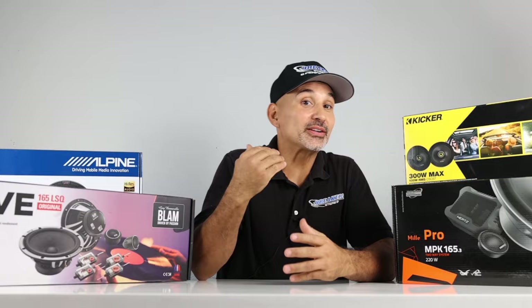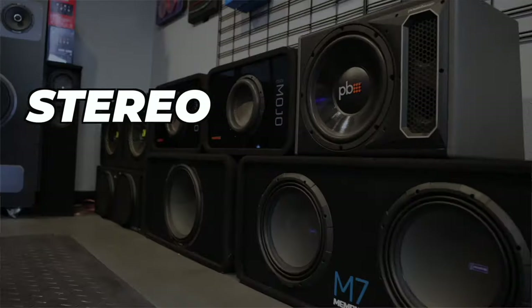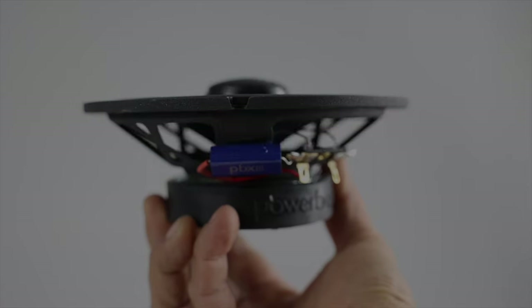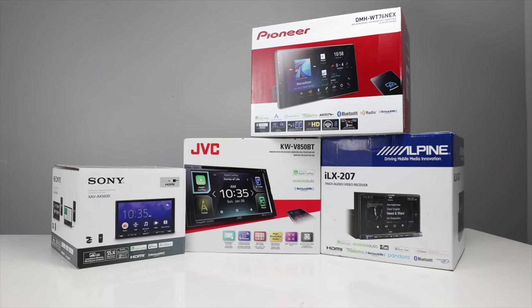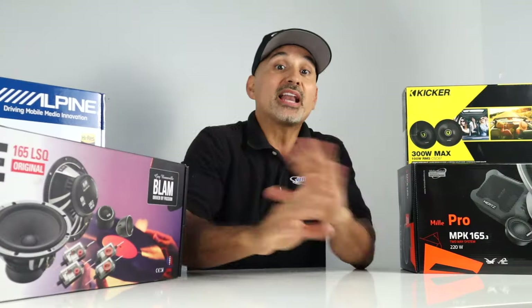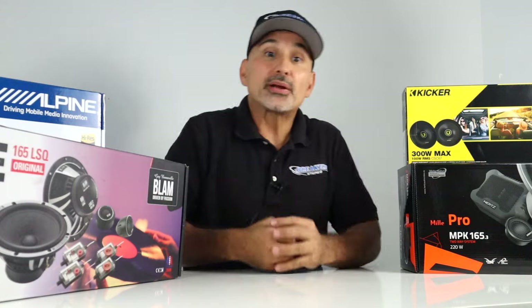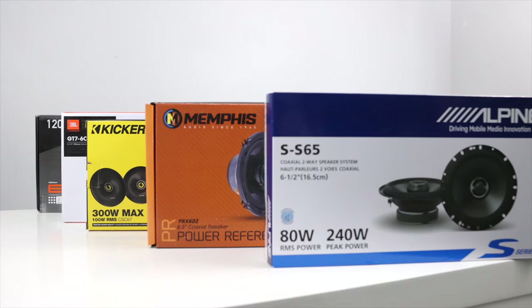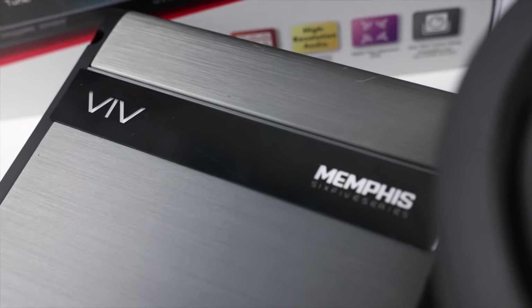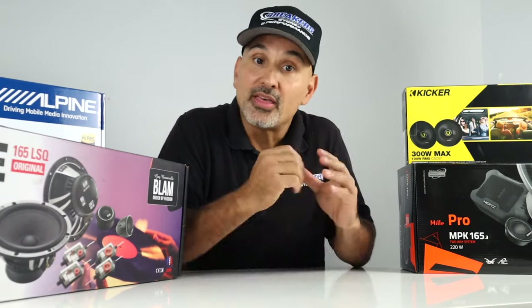This is the second video in our series called How to Pick Out a Car Stereo System — this is the speaker episode. If you missed the head unit episode and you're replacing your head unit, make sure to go back and watch that one too. We at Breakers say pick out the speakers first, then match the amplifier to those speakers. You want to make sure you pick out speakers you'll like the most and mold around that.